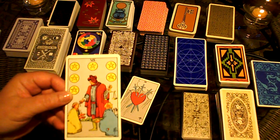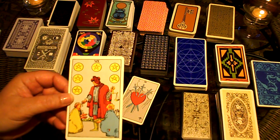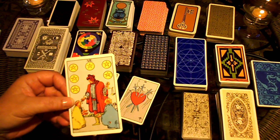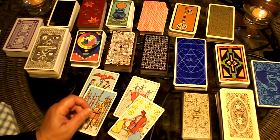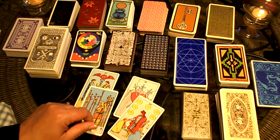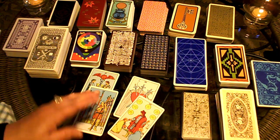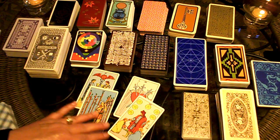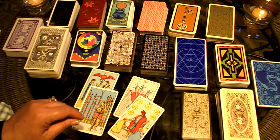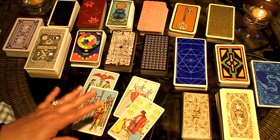Pentacles are coin cards. Here you see somebody who obviously has a lot of money and is distributing the wealth — it's a form of generosity. Those are the same as diamonds. It's an earth sign. It has to do with material wealth, finances, anything that has to do with money or prosperity. The signs it relates to are Virgo, Capricorn, and Taurus.